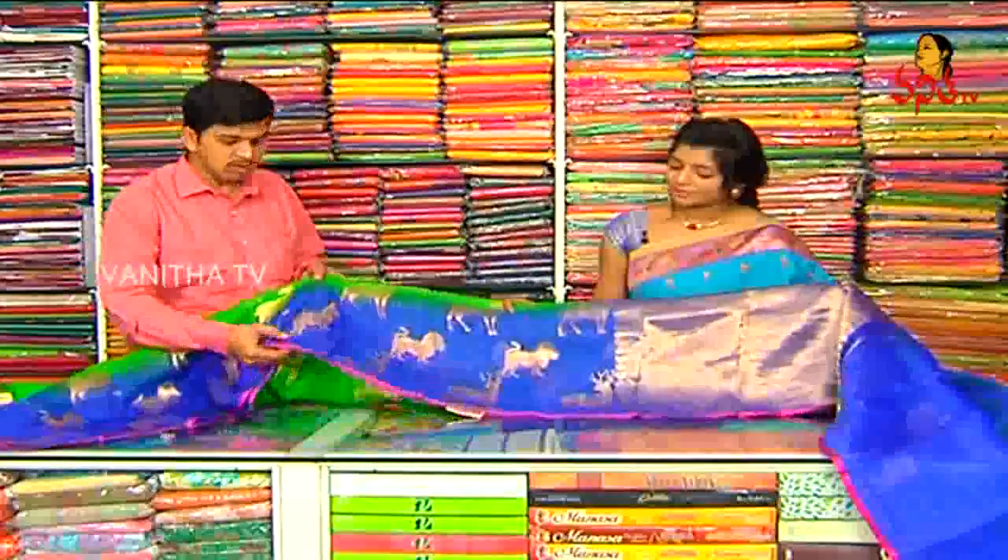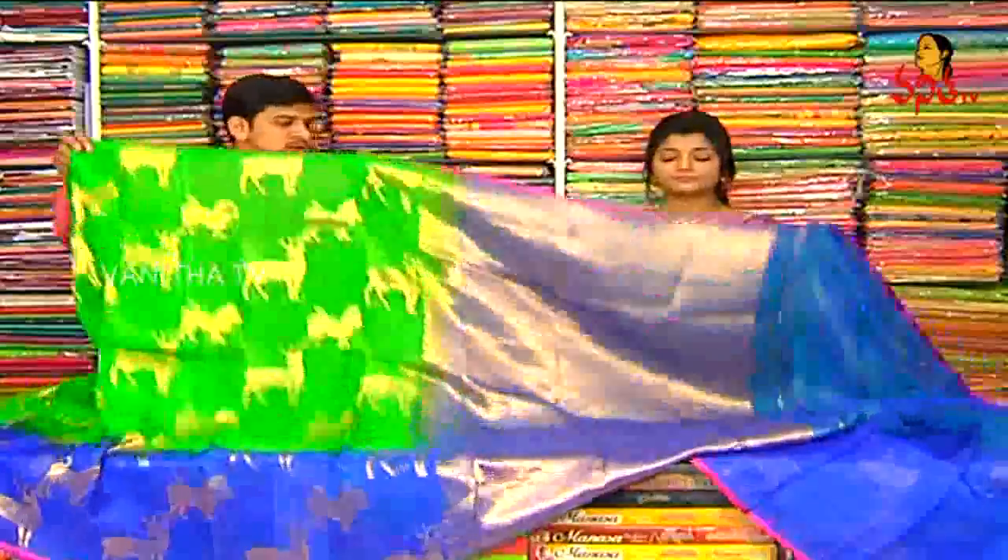This is a blue design. This is a pink colour combination with cross lines. This is a mango colour. This is a highlight.